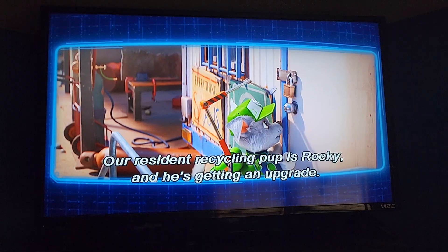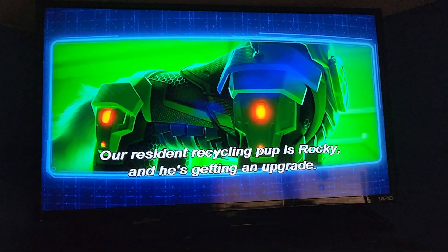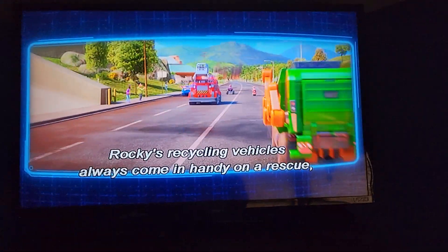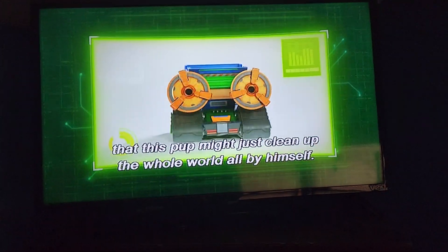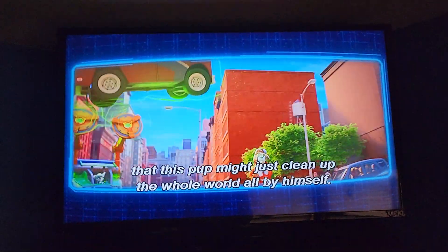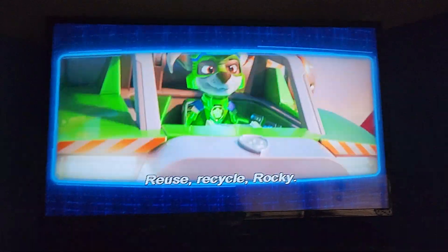Our resident recycling pup is Rocky, and he's getting an upgrade. Rocky's recycling vehicles always come in handy on a rescue, but his totally new mighty truck is so powerful that this pup might just clean up the whole world all by himself. Reuse, recycle, Rocky!